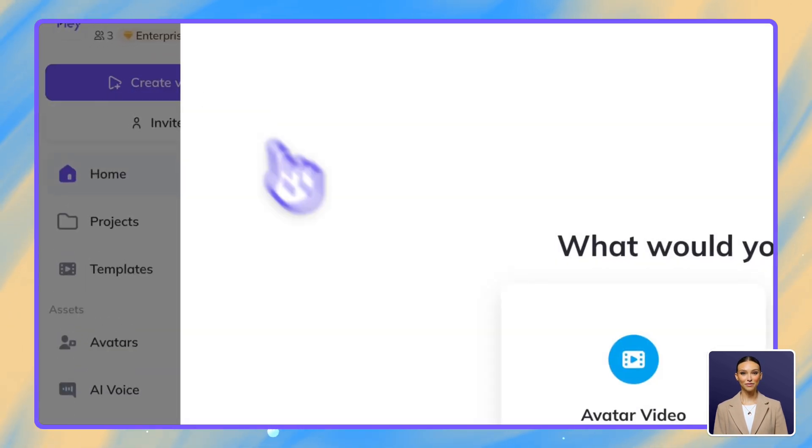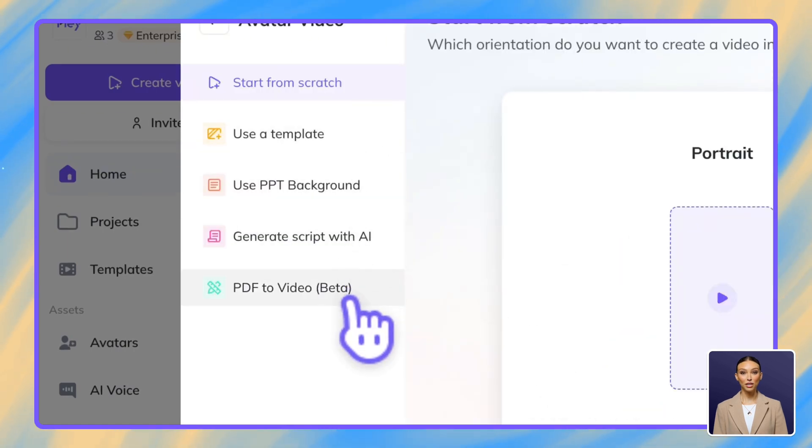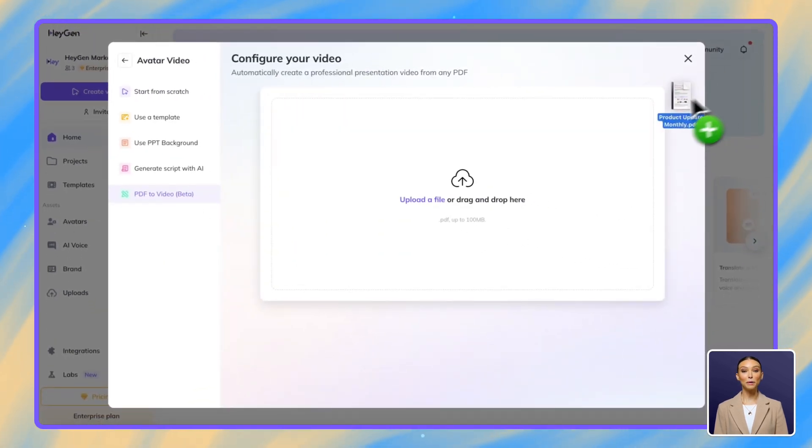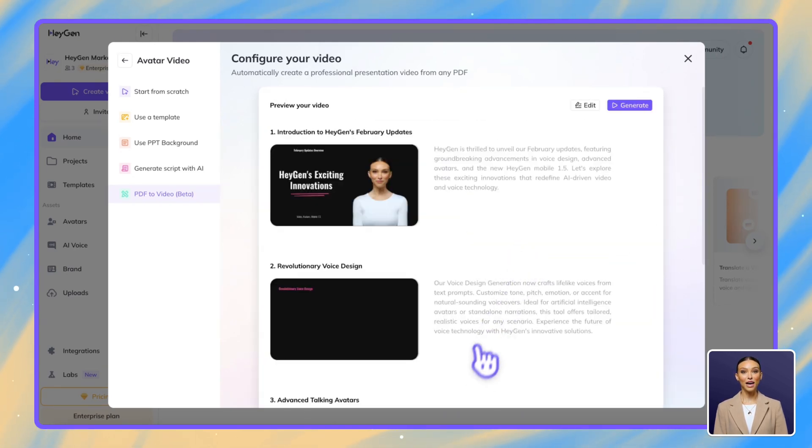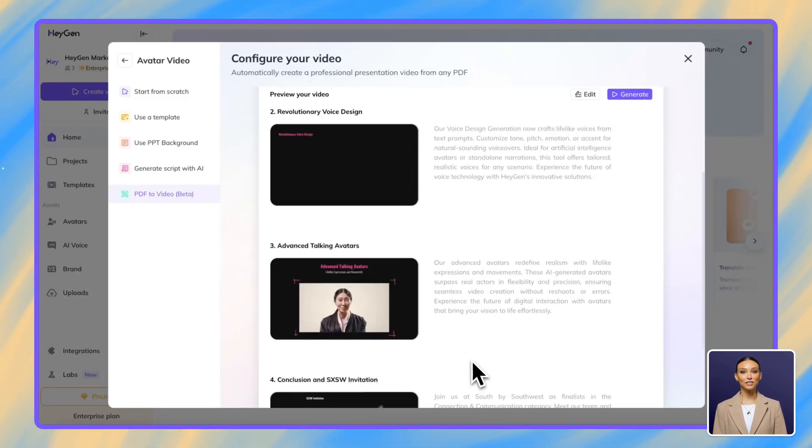Have your sales assets as PDFs? Our PDF to video feature can help. Just upload your knowledge base, product information, or marketing documents as a PDF. Select your preferred avatar and template and we'll handle the rest, creating a professional sales presentation that highlights your key selling points.